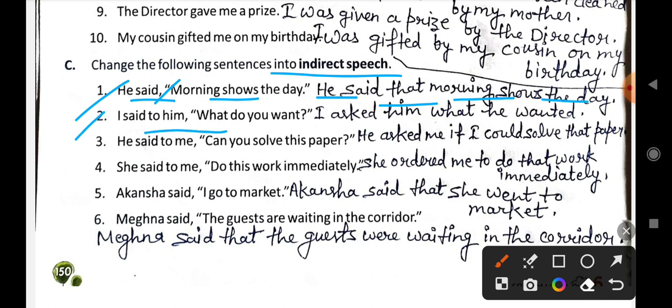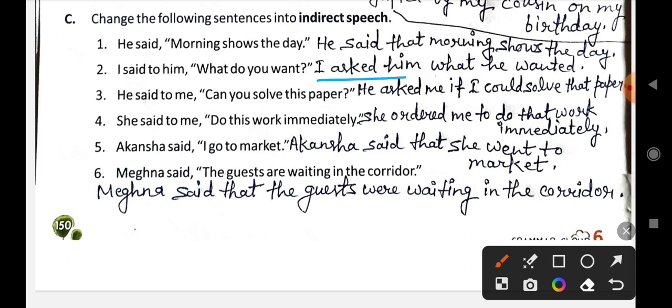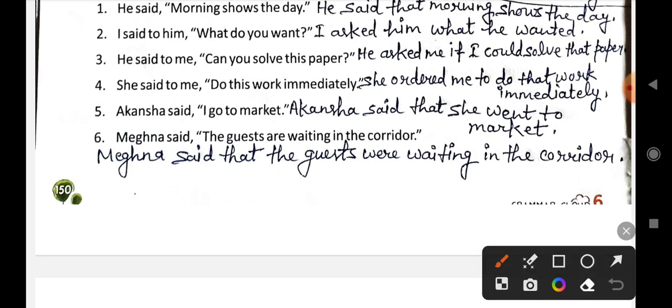Second: I said to him, 'What do you want?' becomes: I asked him what he wanted. Third: He said to me, 'Can you solve this paper?' becomes: He asked me if I could solve that paper.